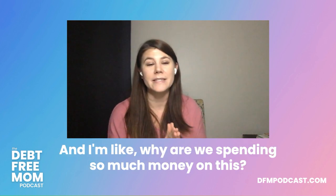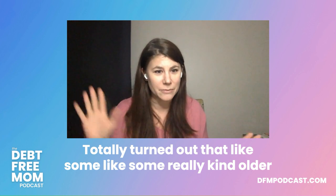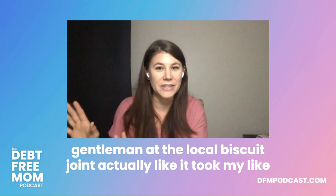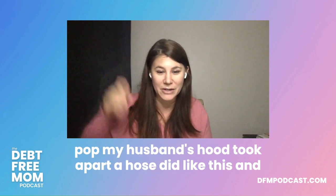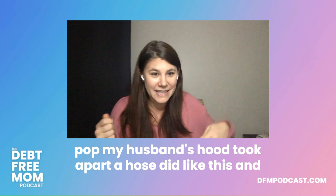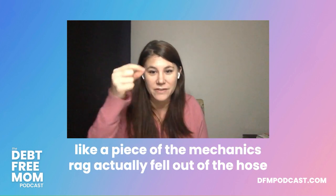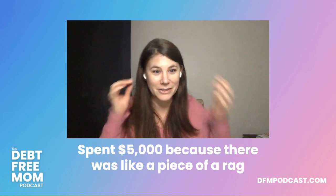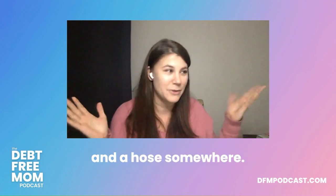It totally turned out that a kind older gentleman at the local biscuit joint popped my husband's hood, took apart a hose, and a piece of the mechanic's rag fell out of the hose — that was the problem. No joke. We spent $5,000 because there was a piece of a rag in a hose.